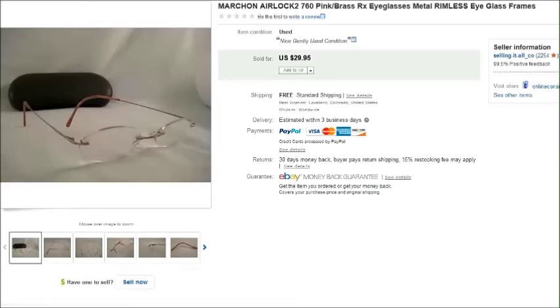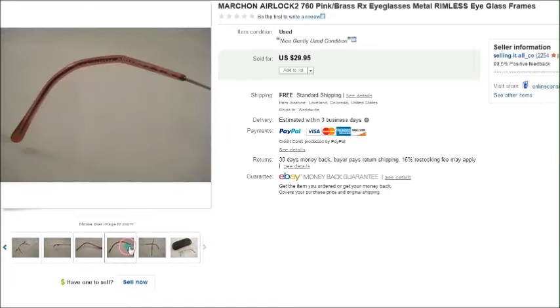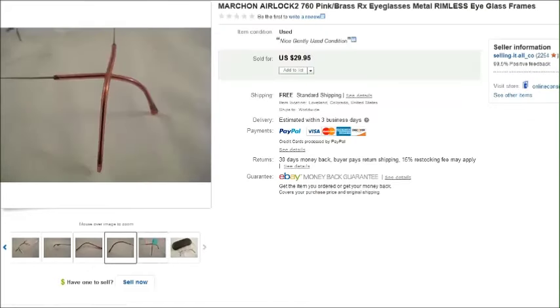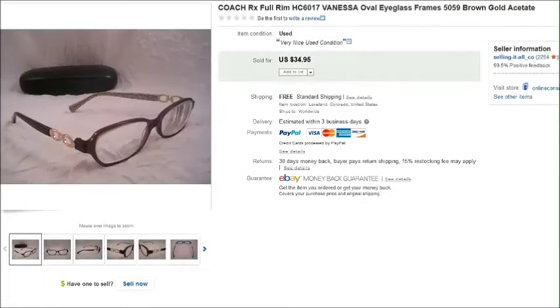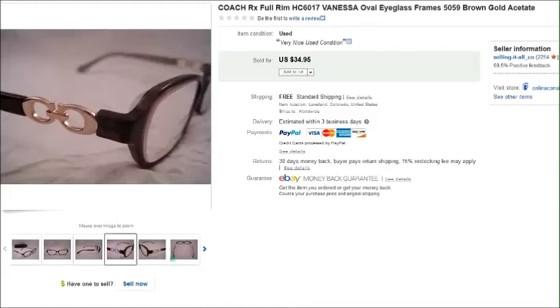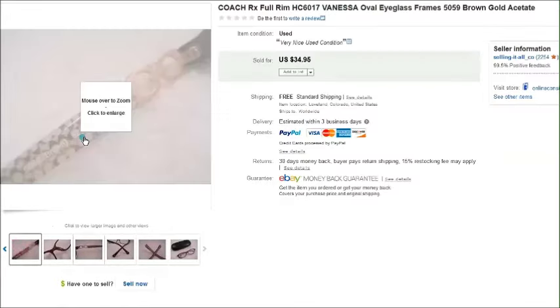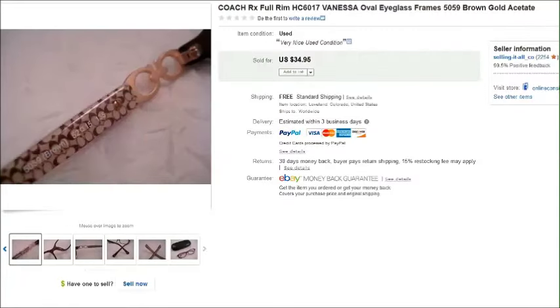Here we go into the eyeglasses. This is a pair of Mark On Airlock — there's the name, Mark On Airlock — they're kind of a pinky color rimless eyeglass frame. I paid one dollar for these at a thrift store and they sold for thirty dollars. And this is a pair of Coach prescription eyeglasses — I paid five dollars for these and those sold for thirty-five dollars.